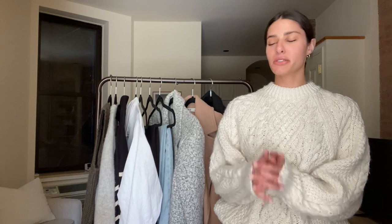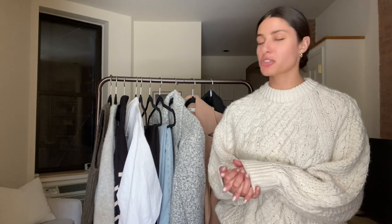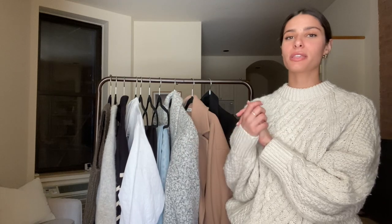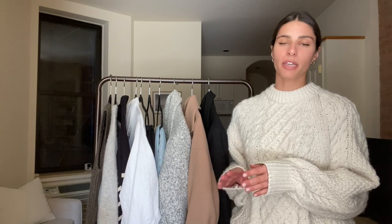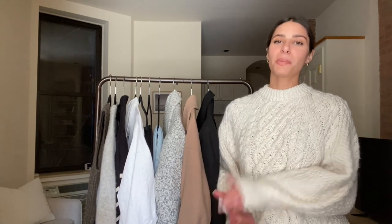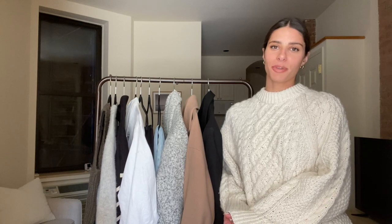Alright, that is the end of the video. I hope you guys enjoyed this and found it helpful to see all of the capsule wardrobe pieces I'm bringing on my vacation. Everything is super classic and versatile, so if you're looking to refresh your wardrobe or going on a trip and need to know what to pack, I hope this was helpful. Make sure you subscribe, like this video if you enjoyed it, and leave any comments down below if you want to see more videos like this. I appreciate you all so much for watching and I will see you in my next video.